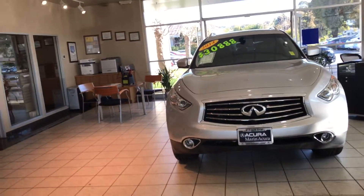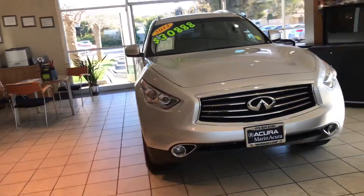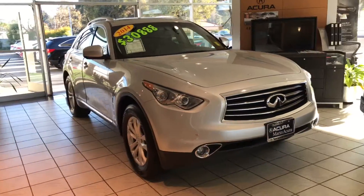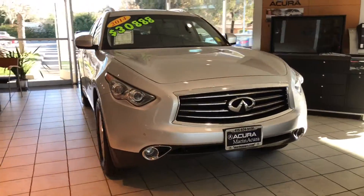We've got a vehicle that created an entirely new segment. Here in front of us we've got an Infiniti QX70 in this beautiful Silverstone exterior color that's pretty handsome and it's pretty loaded to the gills.